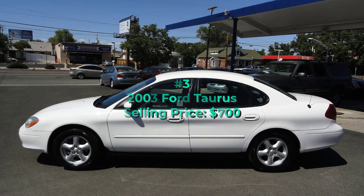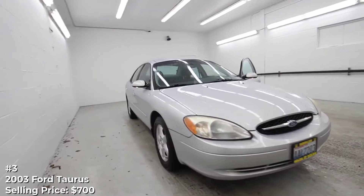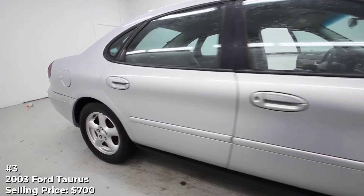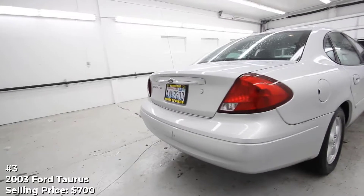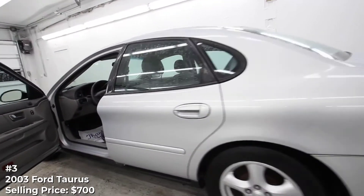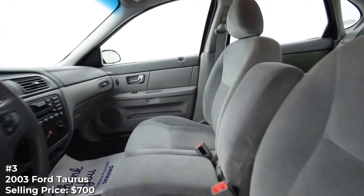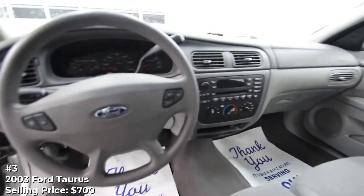Number 3: 2003 Ford Taurus, selling price $700. Ford built a whole lot of Tauruses during the latter part of the 20th century, and a surprising number are still on the road today. Large production numbers also mean parts should remain readily available, and that's always a good thing with a used car. Among its other virtues, this one lists a new battery, front struts, and the claim that it is driven daily. Perhaps most significantly, the ad also says it's not due for another inspection until February 2021 and includes a photo to prove it.